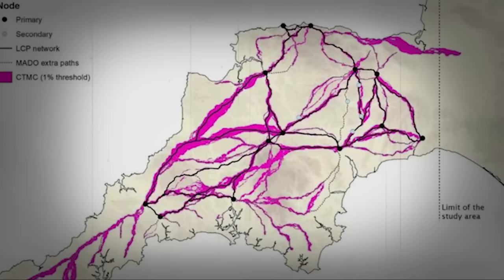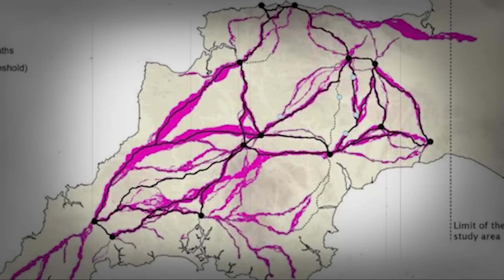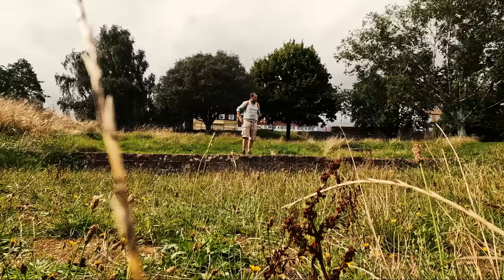Now if I read this right, largely these are predicted routes — possibly a lot of our pre-existing trackways, military routes and such — that were likely turned into regional communication routes, and perhaps adopted thereafter on the main cursus publicus.